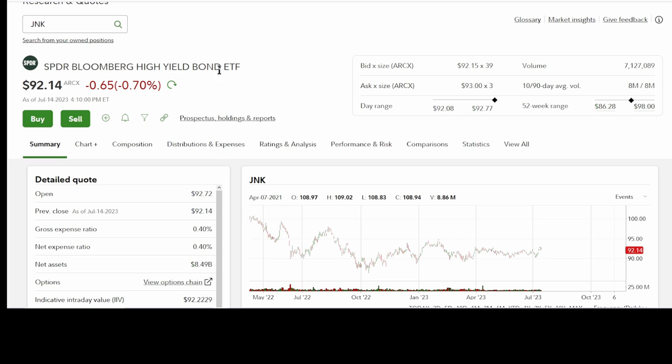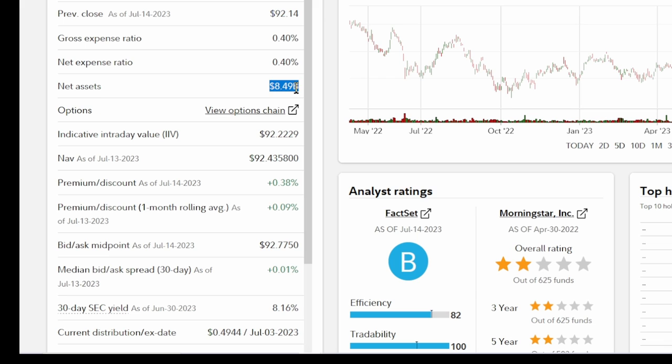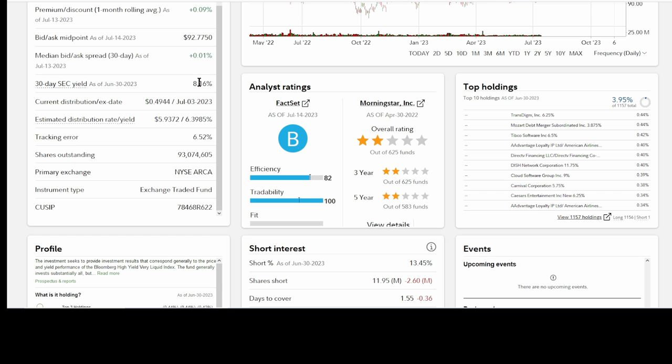Looking at the SPDR Bloomberg High Yield Bond ETF, otherwise known as JNK. It has 8.5 billion in assets under management, so it is huge, but the expense ratio of 0.4% or 40 basis points is four times higher than Schwab. This is where it's very confusing because the 30-day SEC yield says 8.16%, and that's supposed to be based on the 30-day period ending on the last day of the previous month, with the yield calculated by dividing net investment income per share earned during that period by the maximum offering price per share on the last day of the period.